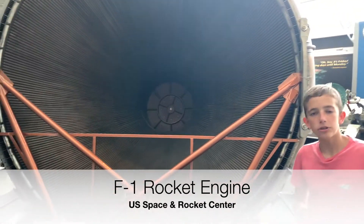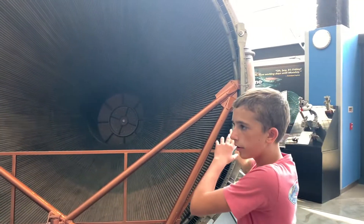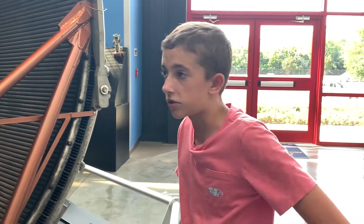This is the combustion chamber where all of the propellant mixed together — liquid kerosene and liquid oxygen. It's where it was fed into this combustion chamber and blown out, and that's what gave the engine 1.5 million pounds of thrust, which is the most of any one engine ever designed.